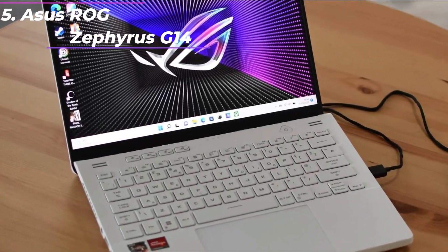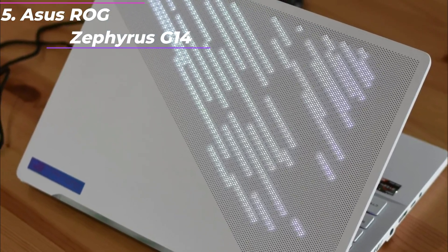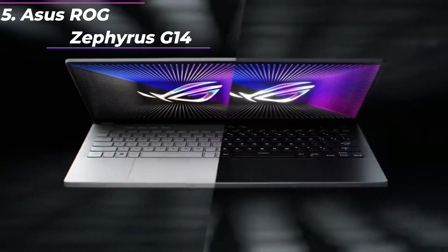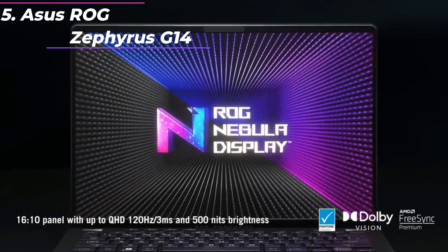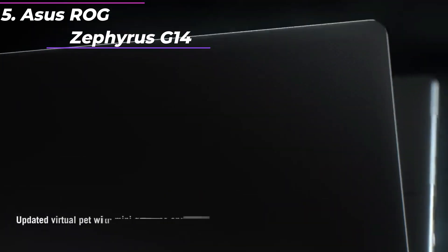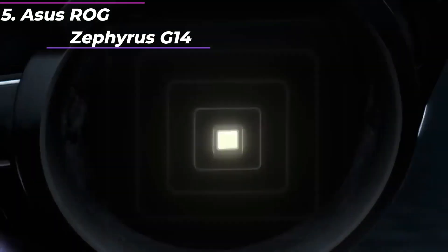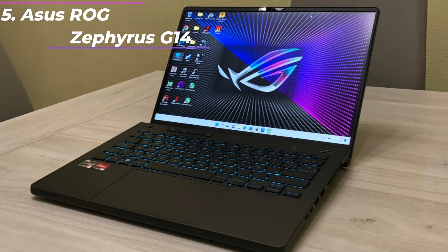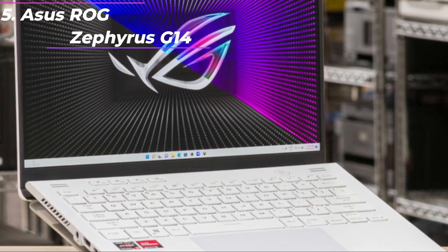Here's a rundown of its key features and performance. Design: the G14 has a sleek and understated design, with a magnesium-aluminum alloy chassis that is both lightweight and durable. The laptop's lid has an anodized dot matrix design, which gives it a unique and eye-catching look. Display: the G14 features a 14-inch Full HD 1920x1080 IPS display, with a fast 120Hz refresh rate and 100% sRGB color gamut. The display is bright and vibrant, with excellent color accuracy and wide viewing angles.